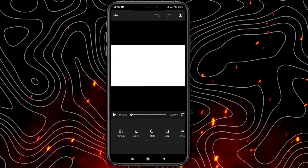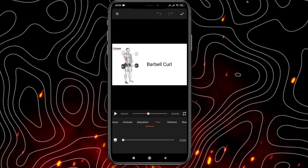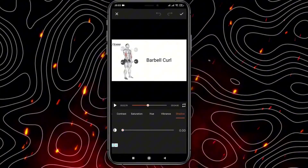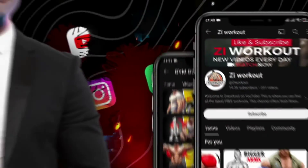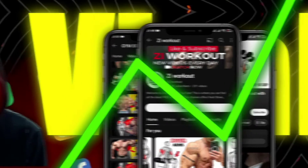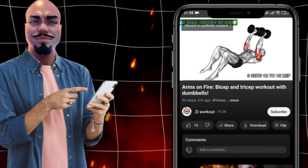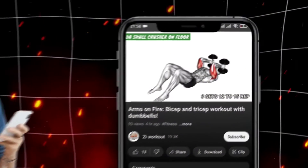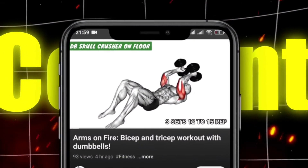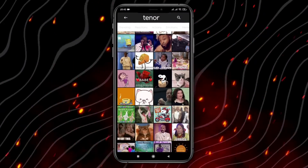GIF Shop's utility extends beyond mere creation — it offers a bridge between your creative efforts and the world, providing tools to save your newly minted GIFs and share them across the digital landscape. Social media becomes a playground for your content, with GIFs that can go viral, spark conversations, and build a following, all without ever showing your face. This anonymity adds a layer of intrigue, allowing viewers to focus solely on your message and the quality of your content. Furthermore, GIF Shop's library, including Instagram-style boomerangs, adds another layer of creativity.